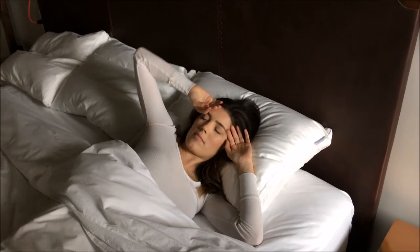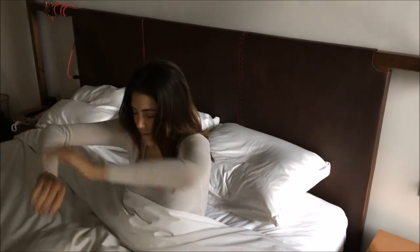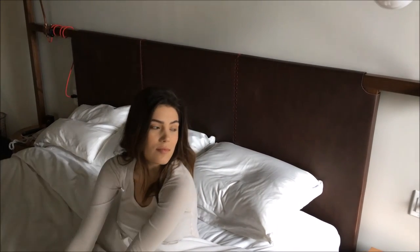Sleep is about more than just the number of hours you spend laying on a mattress. It's about the quality of rest that you get while you're lying there. Build a Taylor Rest pillow, customize your comfort, and get the rest you deserve.